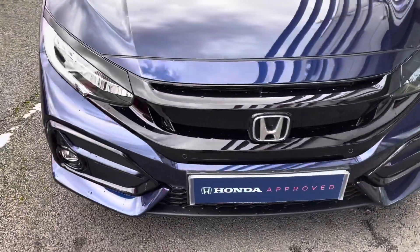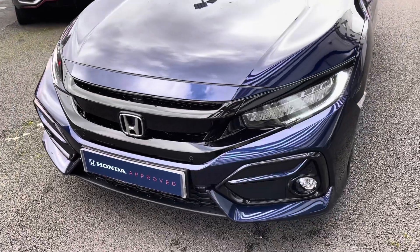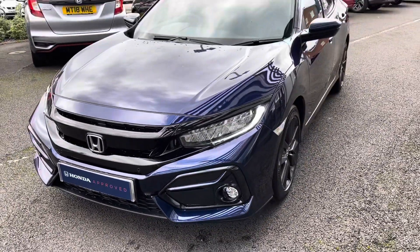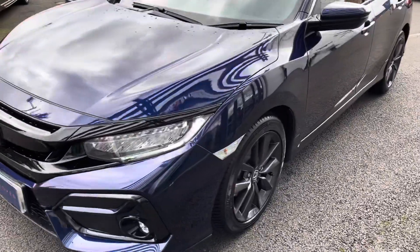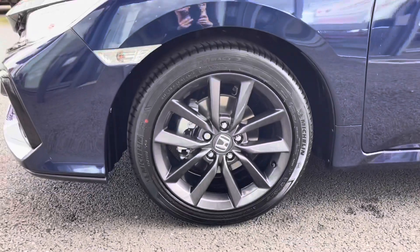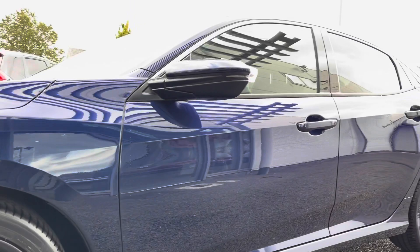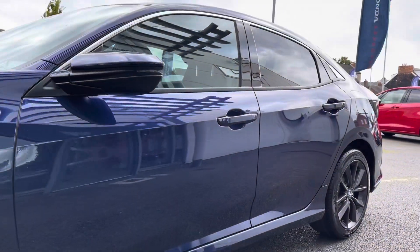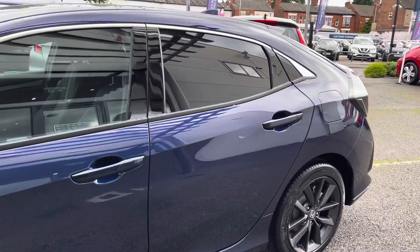Starting at the front of the vehicle, it does come with your LED daytime running lights, really illuminating the road ahead without dazzling other road users, and they sit just above your front parking sensors. It also comes with these stunning 17 inch grey alloy wheels, which really complement the overall look of the vehicle, followed by your electronically adjustable and heated door mirrors.